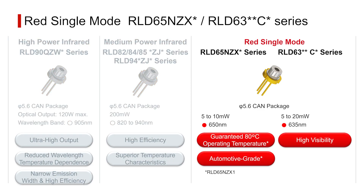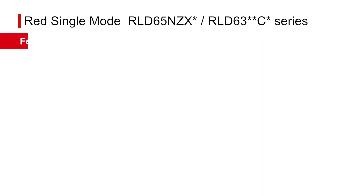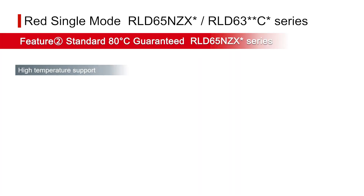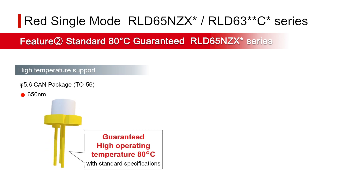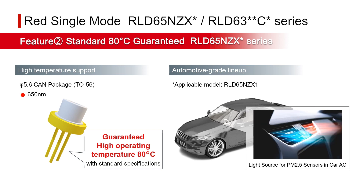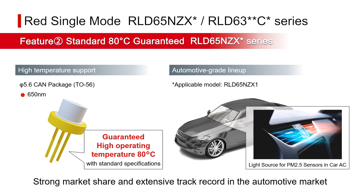Finally, we introduce single-mode red lasers that provide visible light together with excellent high-temperature characteristics. Capable of being driven by CW, these red-emitting laser diodes are suitable for applications where visual inspection of the laser beam is required. They support high operating temperatures up to 80°C under standard specifications, which is rare for red lasers, and command over a 50% market share as a light source for PM2.5 sensors and vehicle AC systems.